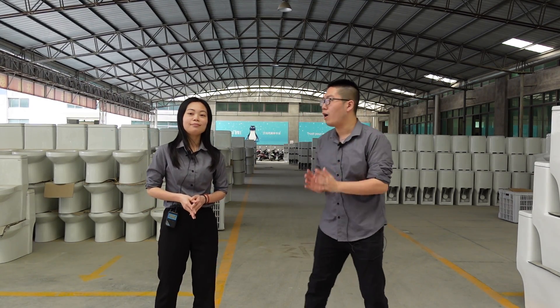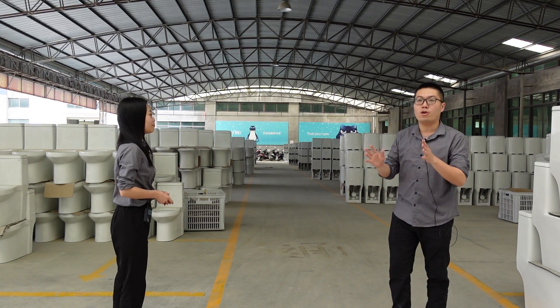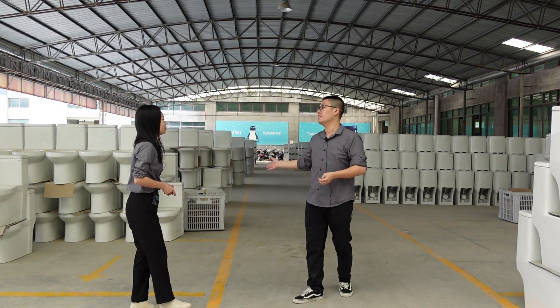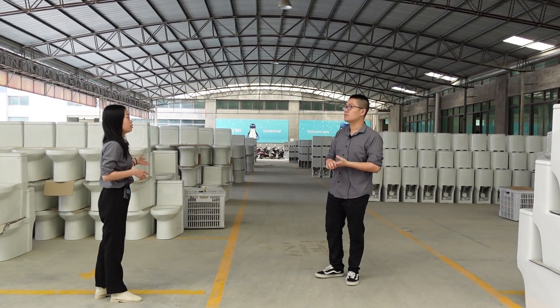Hello, welcome to our warehouse. This is all our warehouse — after the firing and after the inspection, we send our goods here. As you can see, there are so many items.